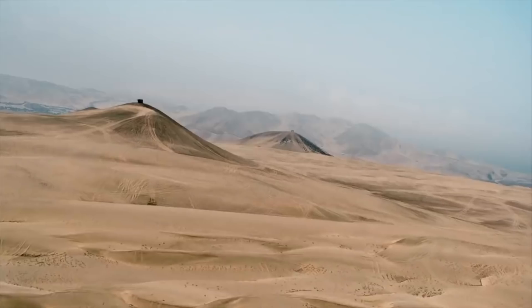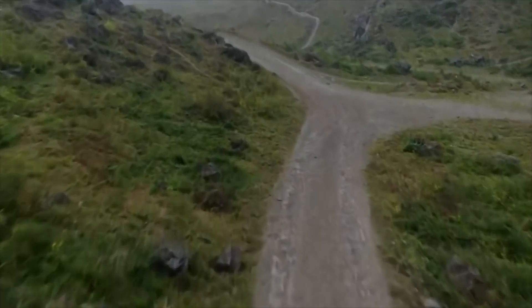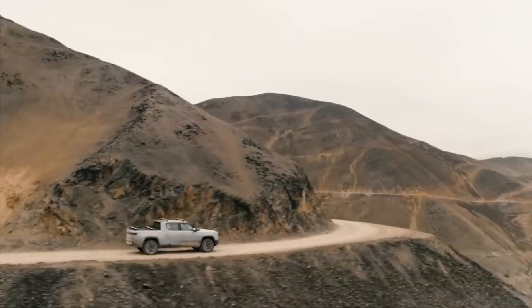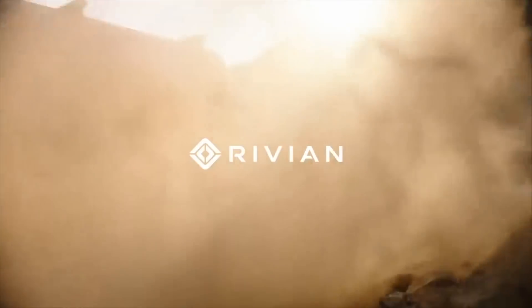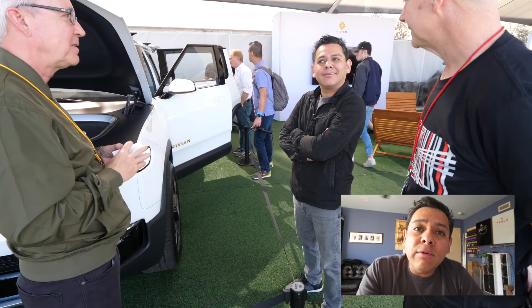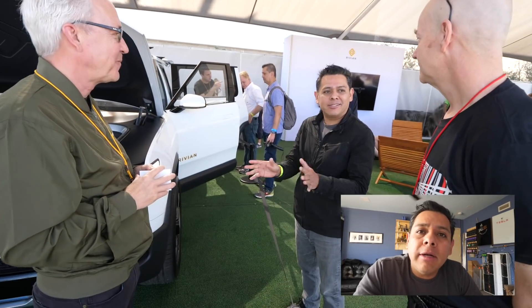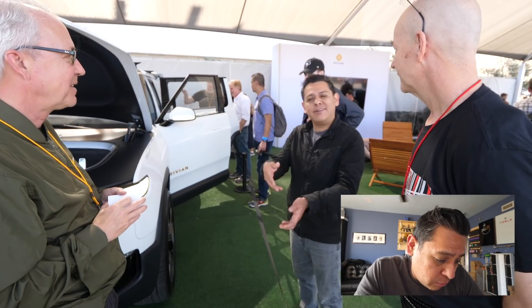I'm more of a fan of the SUVs than the trucks, but I pre-ordered the truck because I knew that was going to be the first one to hit the market, and then also the SUV. Talking to the people at the show, it turns out that when you save your place in the order queue, it doesn't really matter what you specified at that time — you'll still be able to choose your options later. So I think I'm in a good place and will be one of the early deliveries.